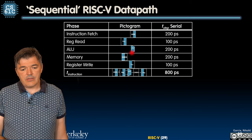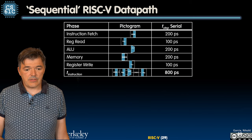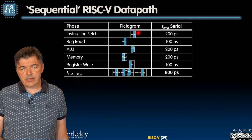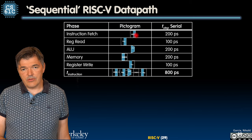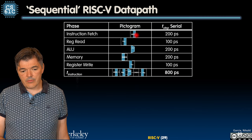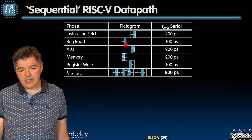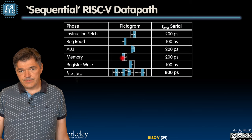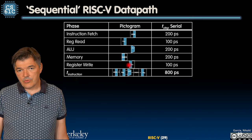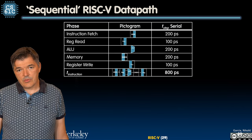We're also using a pictogram here that you'll find in the textbook to illustrate what is active. When a memory block is shaded on the right-hand side, it means we are reading from that block — the same applies when reading from registers. When we write to memory, we shade the left-hand side, as we do during the register write-back cycle. When the ALU is active, we shade the whole block.